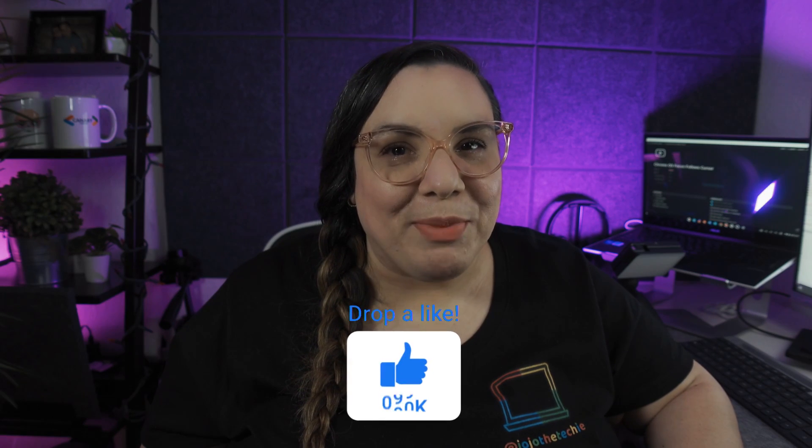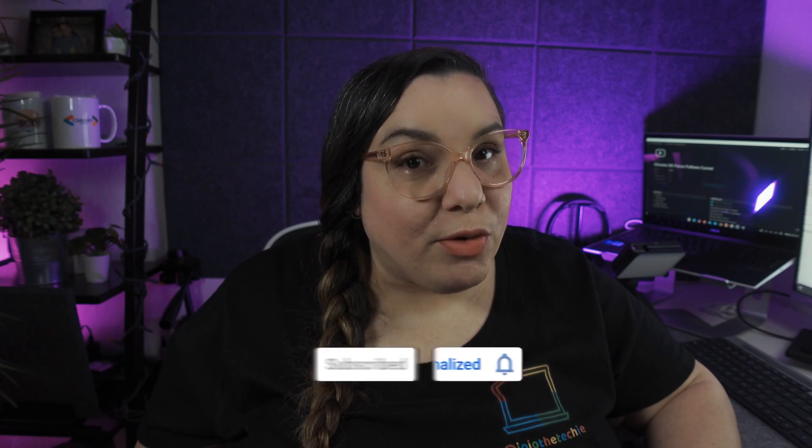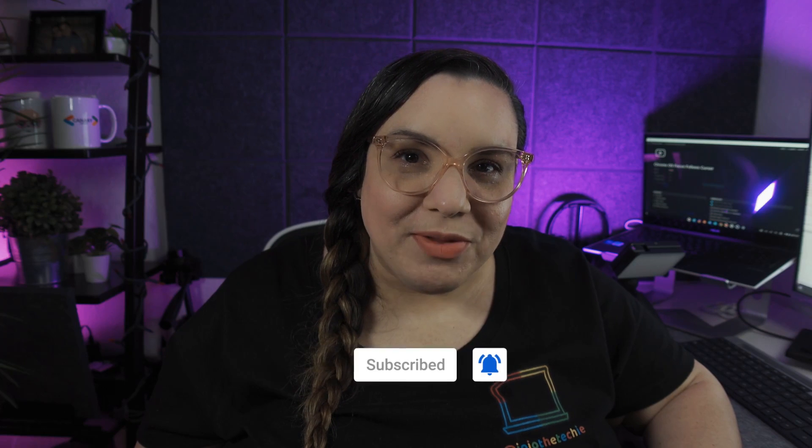Otherwise this is a very nice feature to look forward to in Chromebooks and it is coming very soon. If you like the sneak peek, go ahead and give this video a like and drop a comment below — don't be shy. Also if you'd like to see more videos like this, subscribe to the channel and sign up for notifications so you'll know the next time I post. See you in the next one!